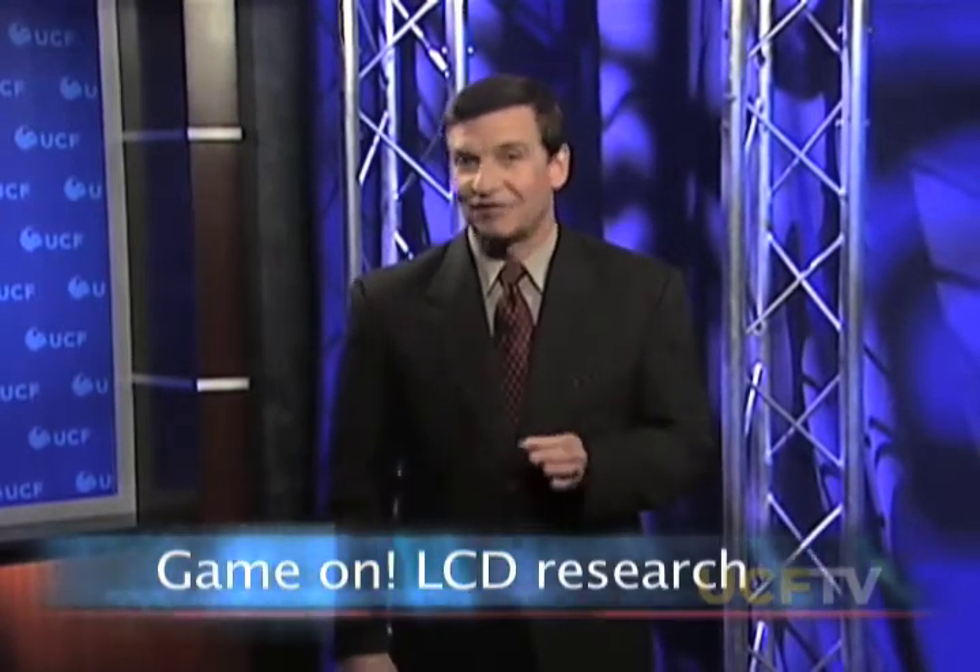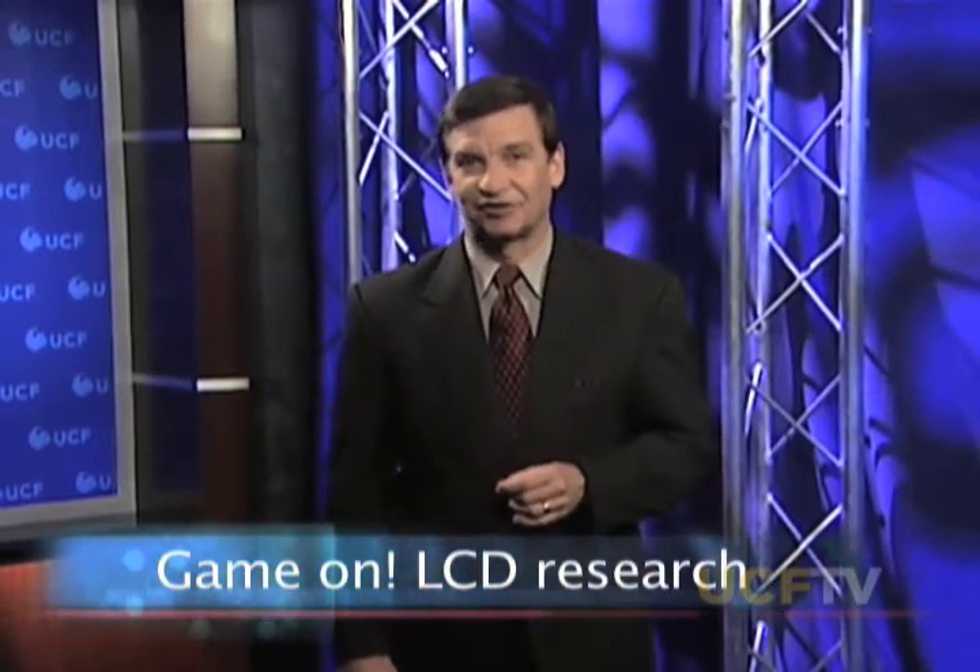We'll also hear about the latest advances in using nanotechnology to treat medical conditions like Alzheimer's and spinal cord injury. Plus, my chat with a researcher on the cutting edge of new advances in LCD television and his connection to the original Game Boy. What I show to my son when he bought a Nintendo Game Boy — I ask him, how much should I charge you for the royalty? These stories and much more today on Zenith.